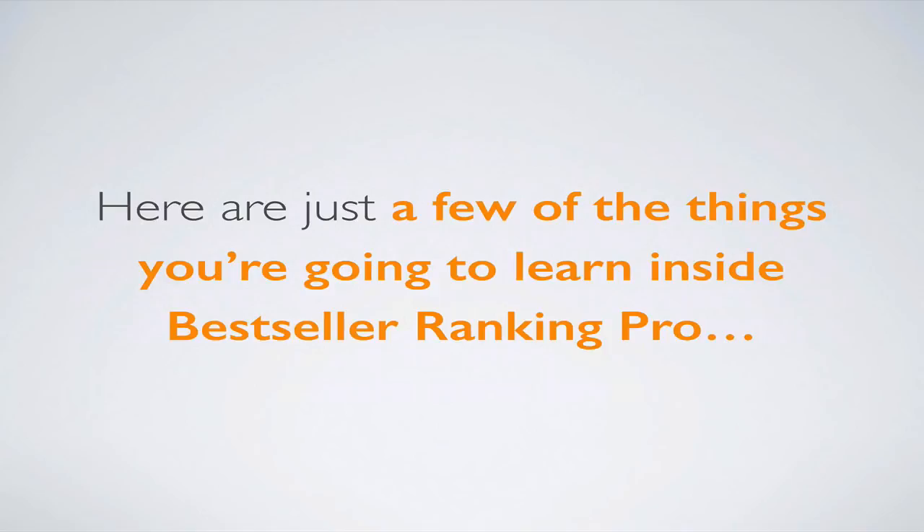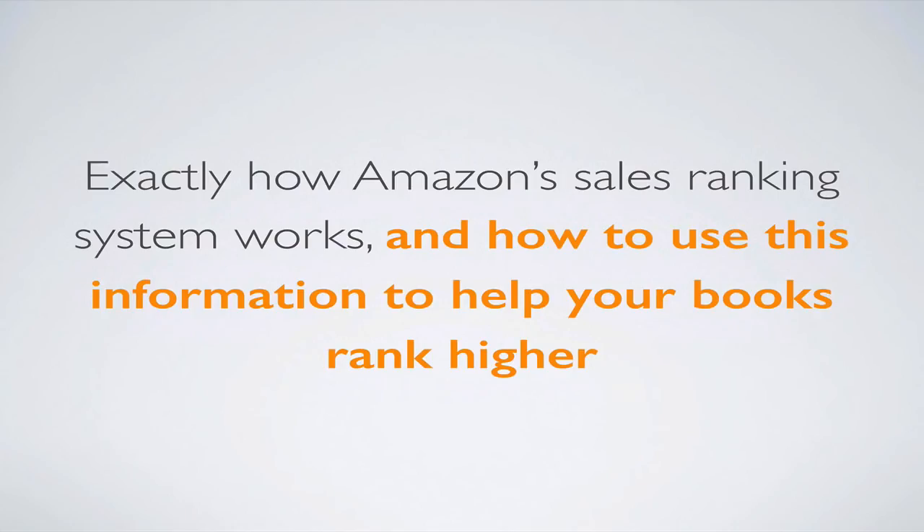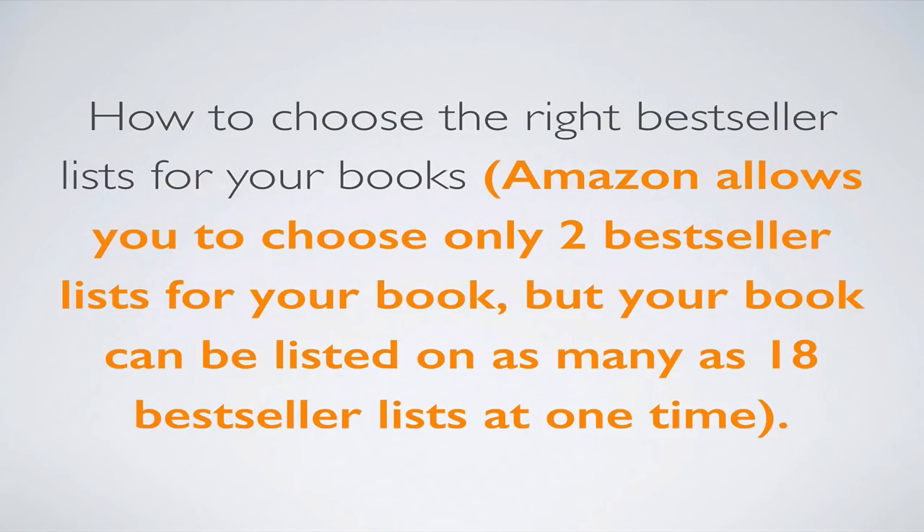Here are just a few of the things you're going to learn inside Best Seller Ranking Pro. You're going to learn exactly how Amazon's sales ranking system works and how to use this information to help your books rank higher for their relevant categories. You're going to learn how to choose the right bestseller lists for your book. Amazon allows you to choose only two bestseller lists, but your book can be listed on as many as 18 bestseller lists at one time — and the advanced training videos will show you how to take full advantage of that.